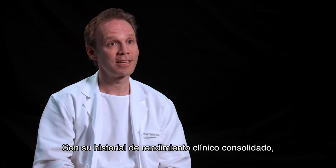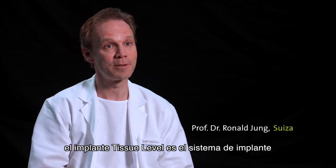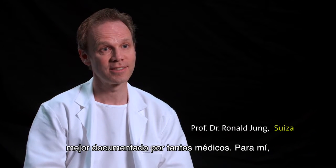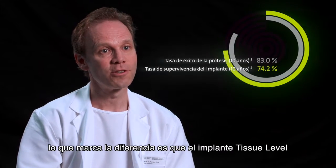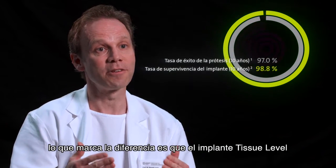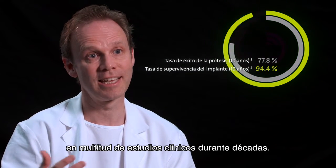With its track record for solid clinical performance, the soft tissue level implant is the best documented implant system for so many clinicians. What makes the difference is that the soft tissue level implant is a very safe implant, which has been documented by so many clinical studies over decades.